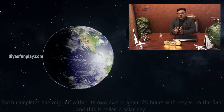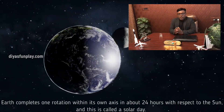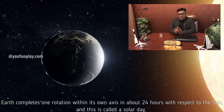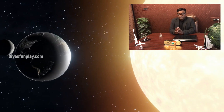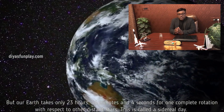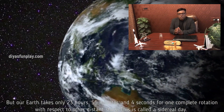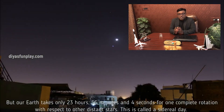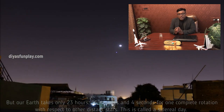Earth completes one rotation on its own axis in about 24 hours with respect to the Sun, and this is called a solar day. But our Earth takes only 23 hours, 56 minutes and 4 seconds for one complete rotation with respect to other distant stars. This is called a sidereal day.